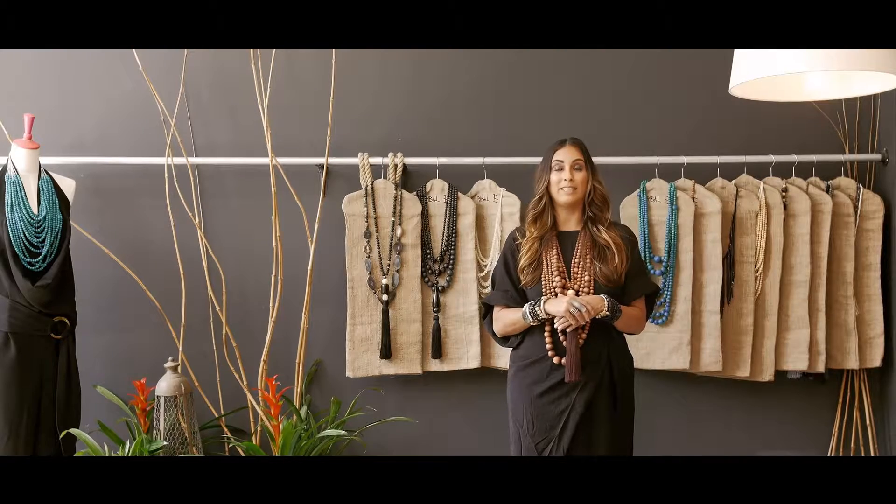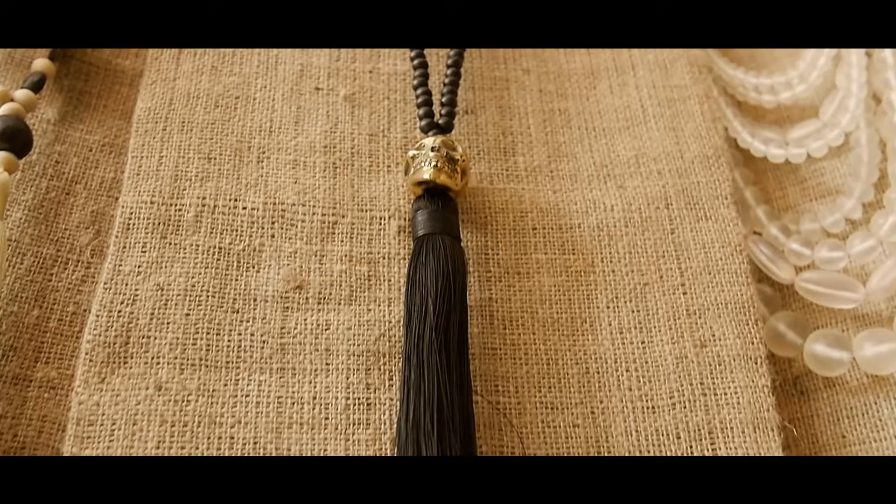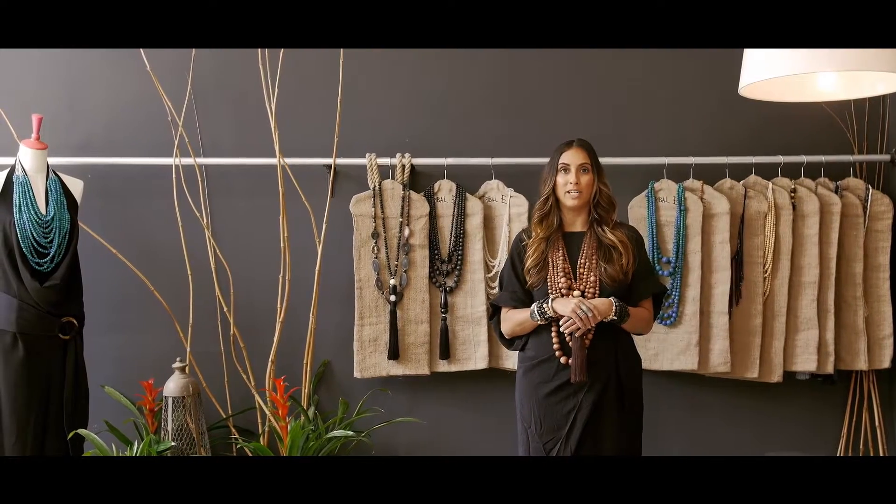One of our best selling necklaces that we layer on top of this necklace is the Caja de Muerto necklace. Caja de Muerto is a beautiful skull in metal, all hand-carved, and it has a long 20-inch tassel. You wear it by itself or you throw it on top of the Mona necklace.